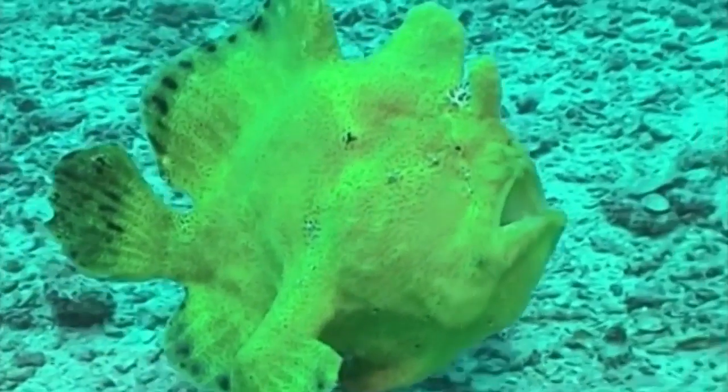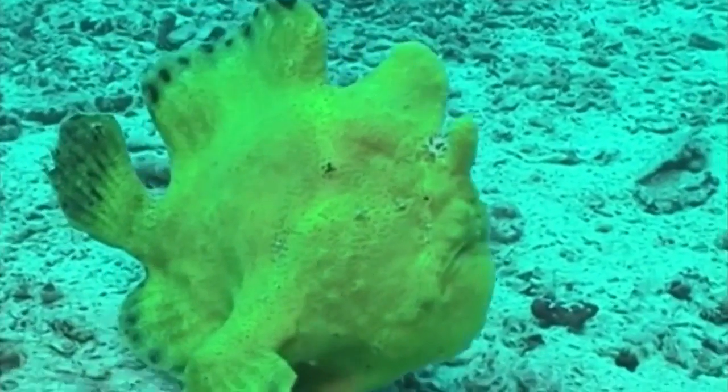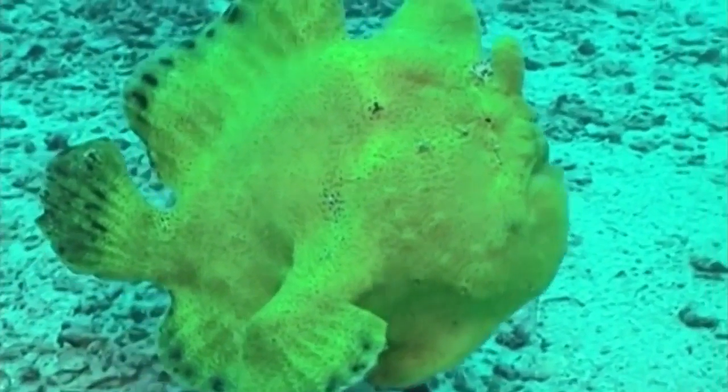Even their fins have developed more like feet and toes. They've almost entirely lost their ability to swim like normal fish, so actually they prefer to walk.